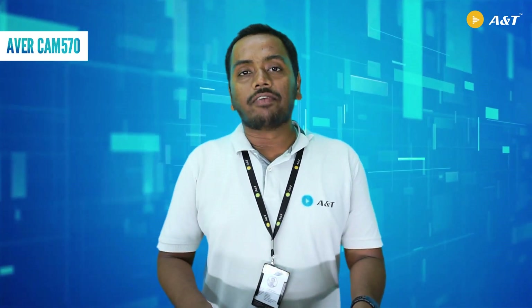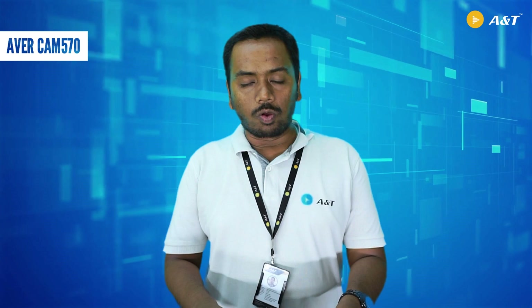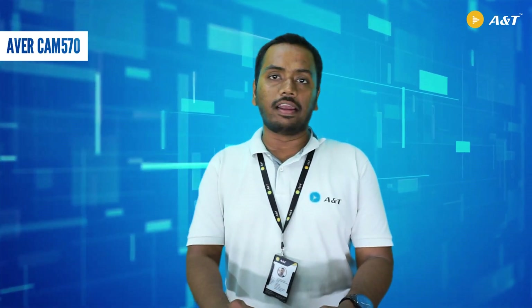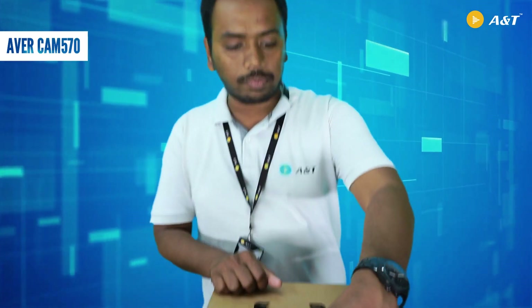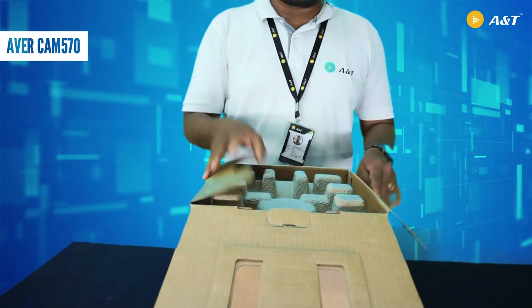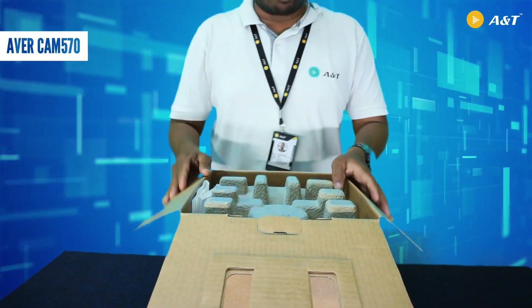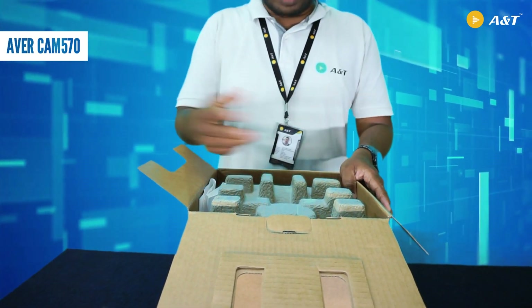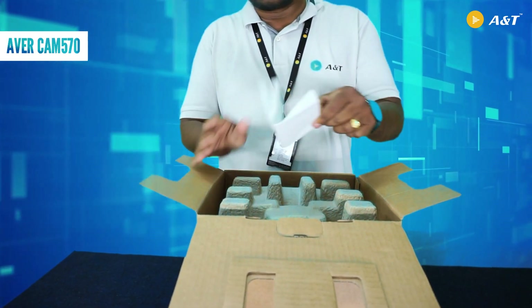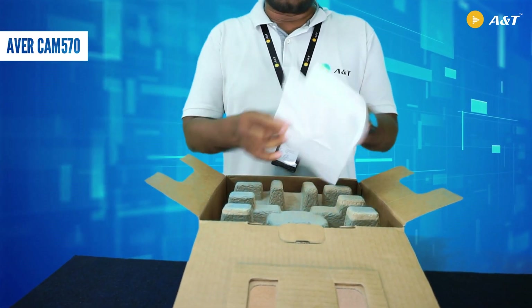I have the Ava Cam 570 box in front of me. Let me just open it and see what all the accessories are inside this box. You can see a solid package, as Ava always does it. When I open the box, I can see there is a printed paper on top of it.